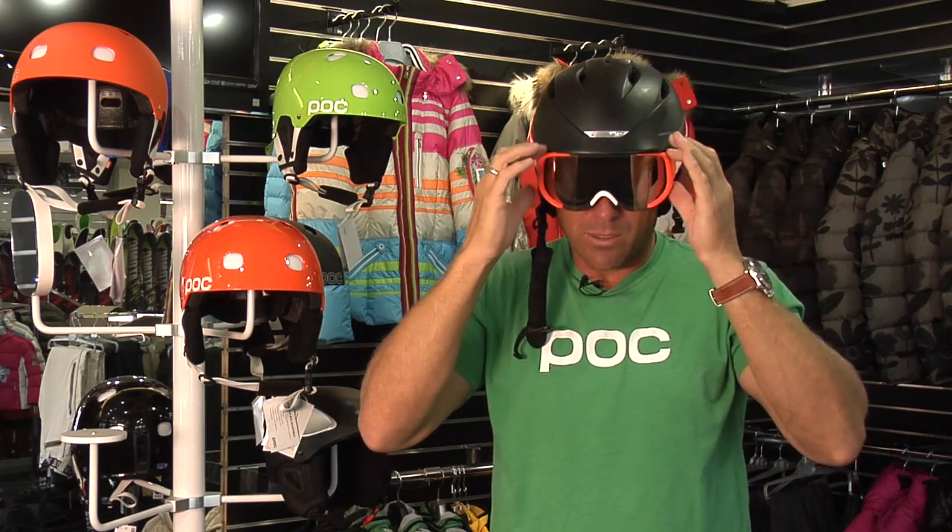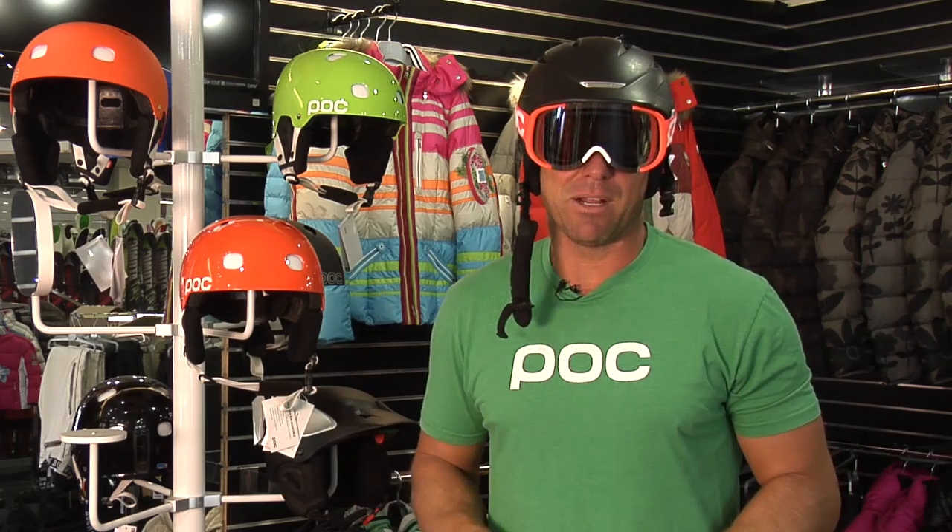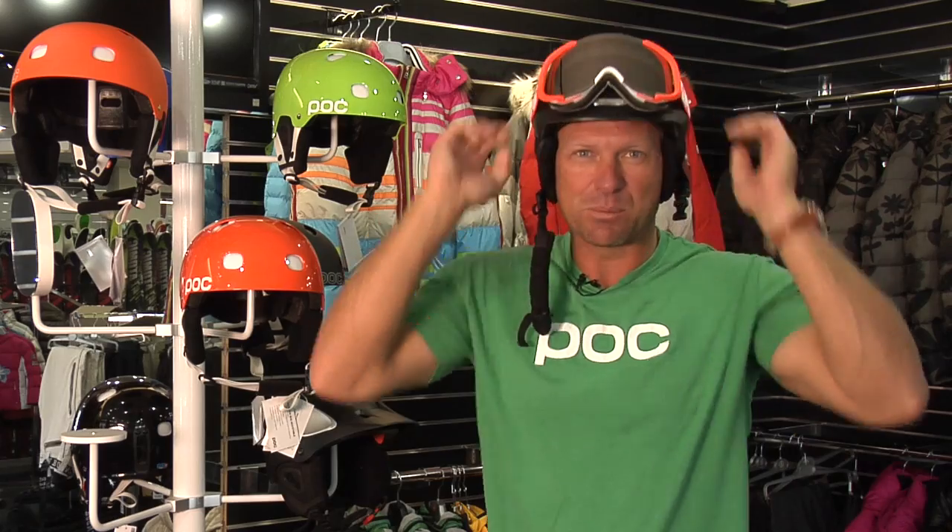You can see there's no gaper gap — as we refer to it — where you get the ice cream headache. Your eyes aren't going to water, you're going to be able to see, you're going to be safe, and you're going to be much happier on that ski mountain. That's today's beginner tip for goggles versus sunglasses. We'll see you at Fleischer Sports soon.